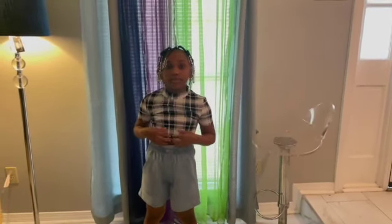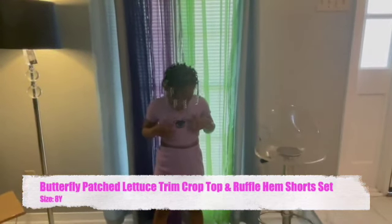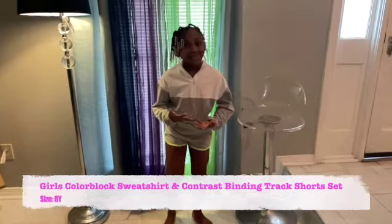I'll just get a smaller size for the pants and I can keep this shirt because it fits good. Next outfit — this is my favorite one because there's a butterfly, and my two favorite colors are purple and pink. I like it because they have my favorite color, purple, on the whole entire outfit.